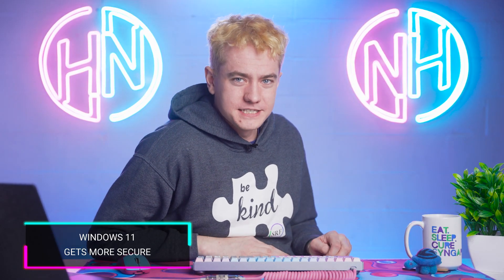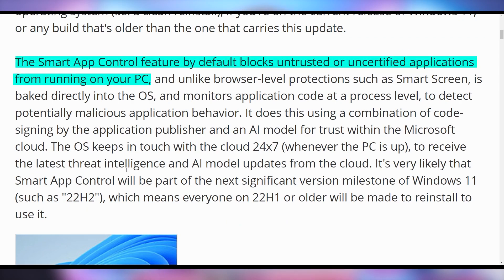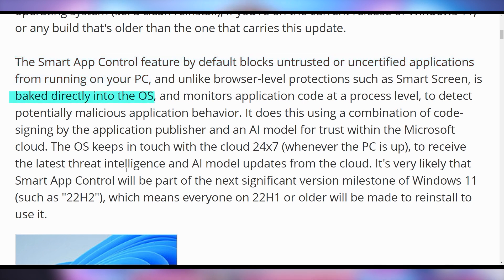Windows is getting ready to fire itself. Windows 11 is needing to be reinstalled for its latest security feature, which is going to make things so much better for you. The Smart App Control feature by default blocks untrusted and uncertified applications from running on your PC. It's baked into the OS, but it's going to need an uninstall and reinstall — a reinstall of Windows 11 is needed in order to make this happen because it's so secure.